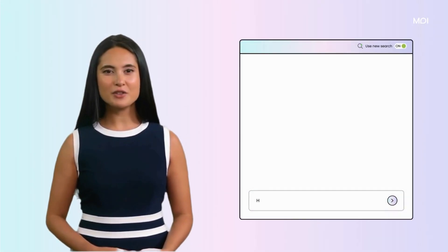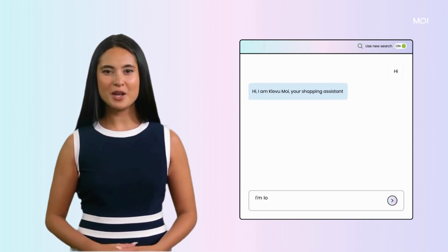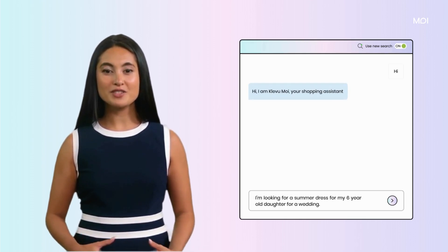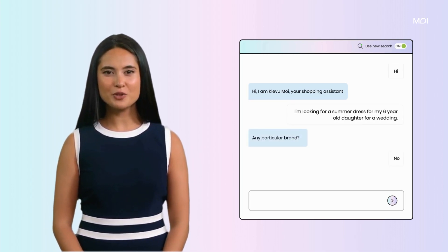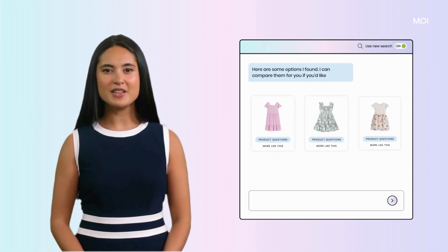Mooy is not your typical chatbot. It's a friendly guide through your e-commerce store, tapping into Clevumoy's vast data — including products, reviews, and merchandising rules — to tailor responses that click with shoppers.